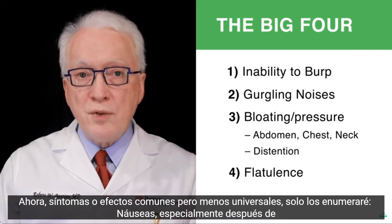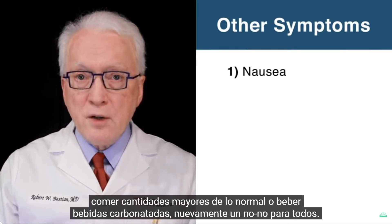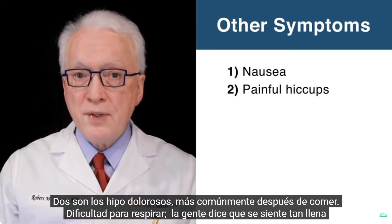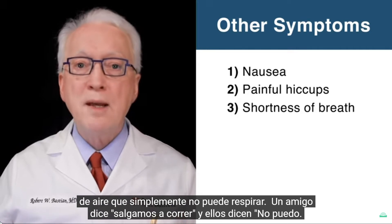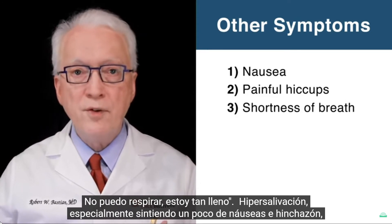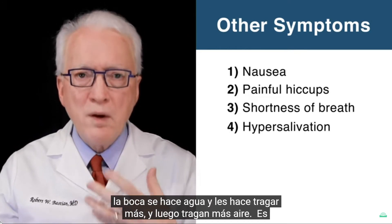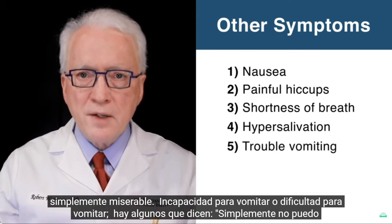Now, common but less universal symptoms. Nausea, especially after eating larger than normal amounts or drinking carbonated beverages — again, a no-no for everybody. Two is painful hiccups, more commonly after eating. Three is shortness of breath — people say they feel so full of air that they just can't breathe; a friend says 'let's go for a run' and they say 'I can't, I'm just so full.' Four is hypersalivation, especially when feeling nauseated and bloated — the mouth waters, causing more swallowing and therefore more swallowed air. It's just miserable.